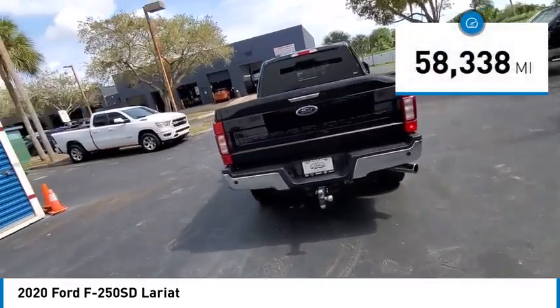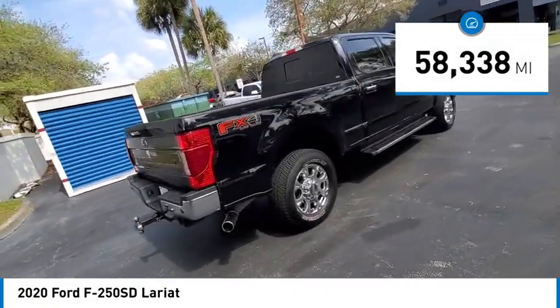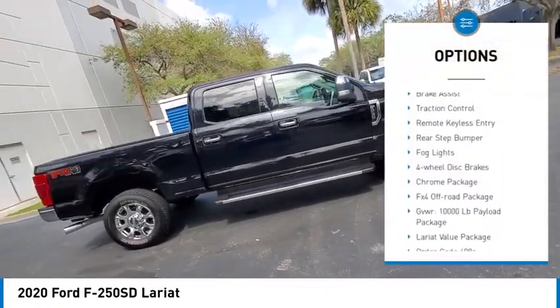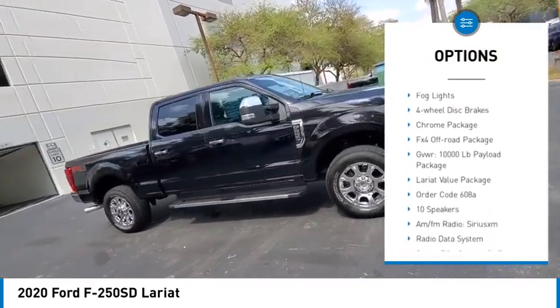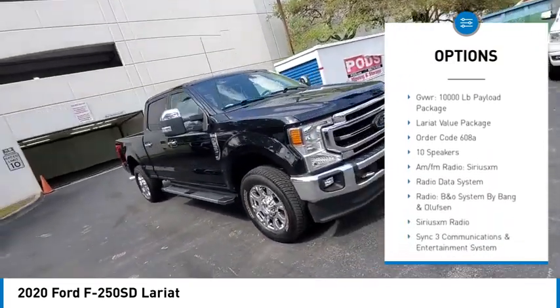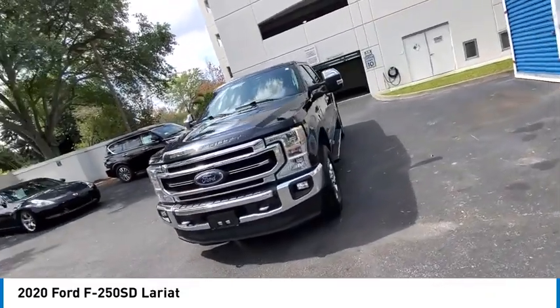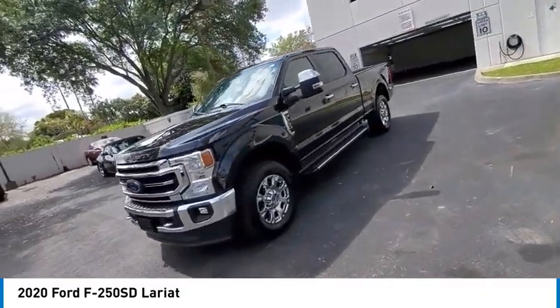This vehicle has less than 60,000 miles. Here are some of this vehicle's great options: hill descent control, electronic stability control, alloy wheels, brake assist, traction control, remote keyless entry, rear step bumper, fog lights, four-wheel disc brakes, chrome package.